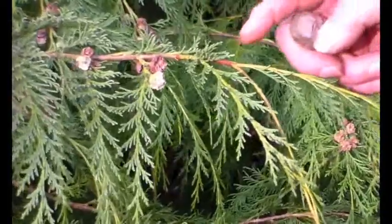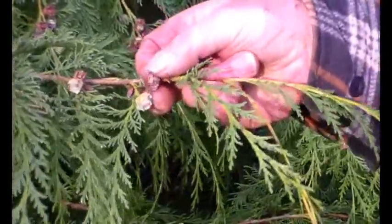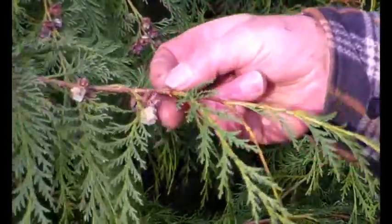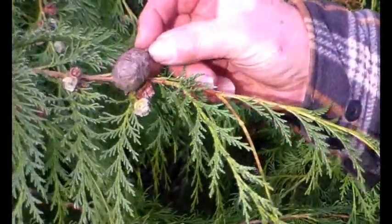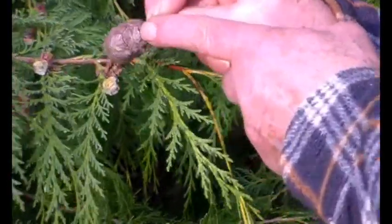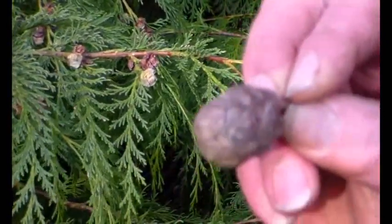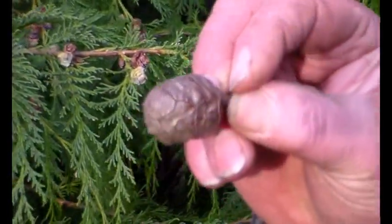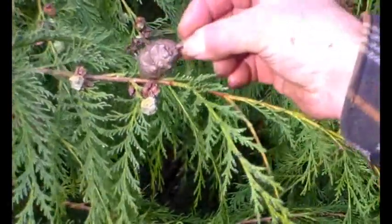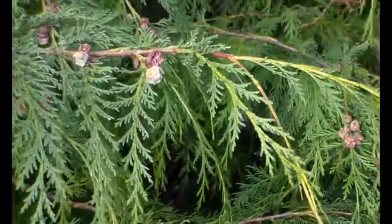So here's a Cypress and you can see the cones — that's last year's because it's open, and that's this year's. And here's a cone from a Monterey Cypress. You can see, hopefully if we stay in shot, that's where it will split open on those lines. When they've got really big cones, it's a Monterey Cypress.